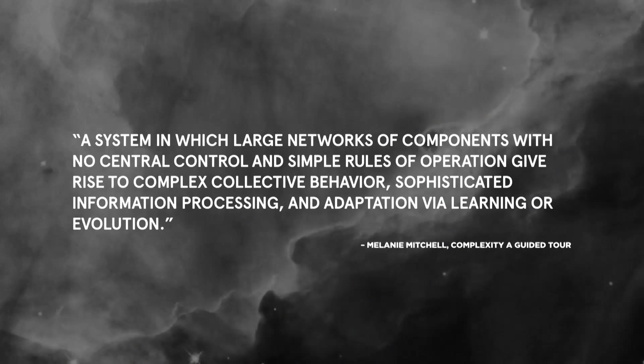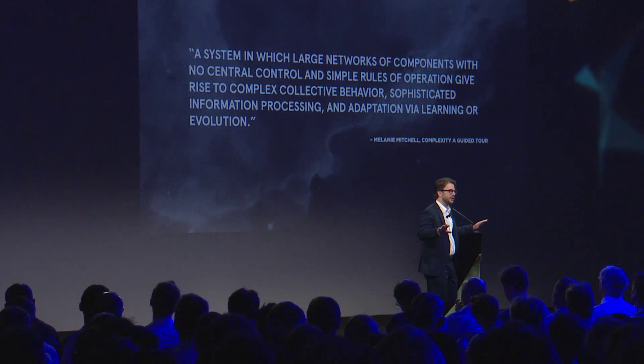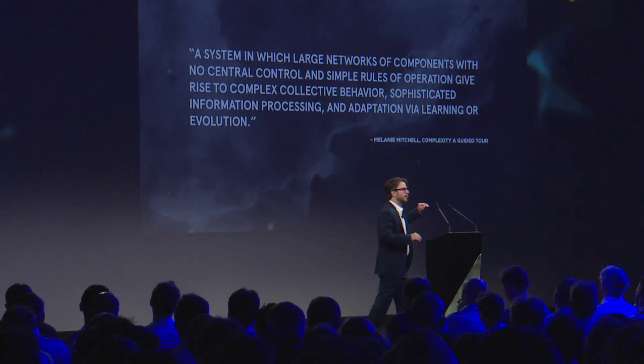Ants, your immune system, the neurons in your brain, the city you live in — all of these are part of a class of systems that is self-organizing and self-managing, and yet manages, in the face of a lot of uncertainty, volatility, change, and pressure, to continue to adapt and innovate. They are big, but they are not slow. We started to talk to the experts. A woman named Melanie Mitchell, who used to work at the Santa Fe Institute for Complexity, said: these systems — there are over 80 of them — are systems in which large networks of components, with no central control and simple rules of operation — meaning values, clarity about purpose — give rise to collective behavior, sophisticated information processing, and adaptation via learning.